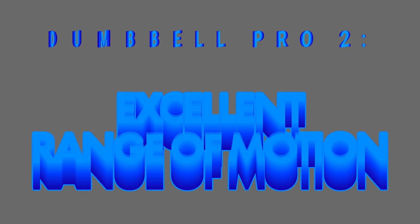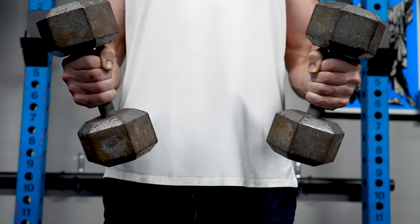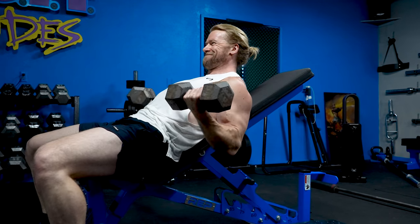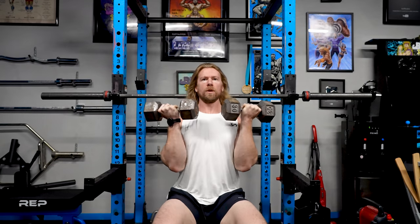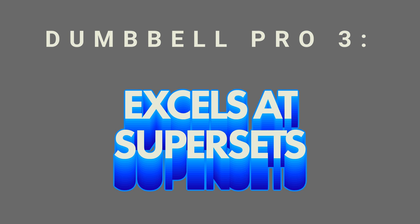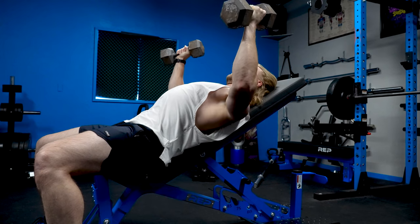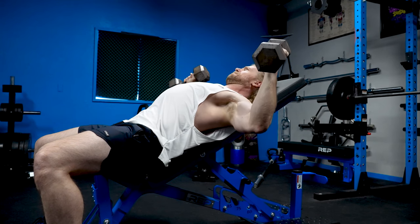Another huge benefit of the dumbbell is the excellent range of motion. You can really twist, turn, manipulate, and tweak the dumbbells any which way you like. If you have a little shoulder impingement, you can make slight adjustments to immediately correct that, and you can also find interesting ranges of motion that help maximize your muscle development. Dumbbells are also excellent for supersets and circuits — you can easily jump from one exercise to the next and really maximize your training if you're going for an elevated heart rate.